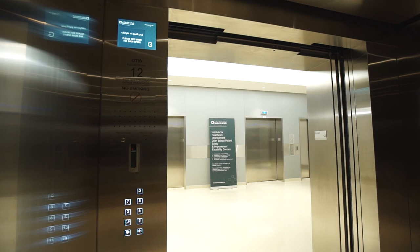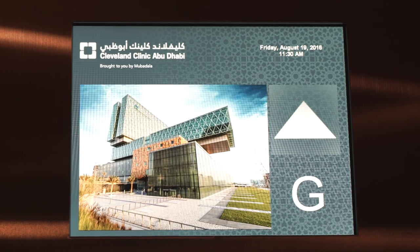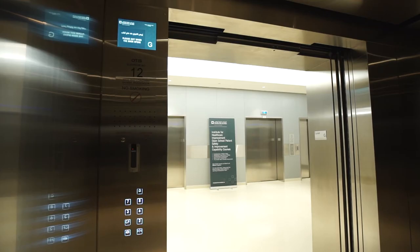If the elevator responds to a Code Blue call and there is no attendance and no registered call, the elevator will return from Code Blue to normal mode after 2 minutes. If the Code Blue call is registered but the door close button is not pressed, the elevator will remain in Code Blue mode until the button is pressed or the call is cancelled.